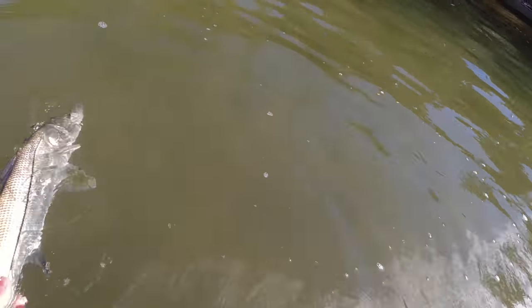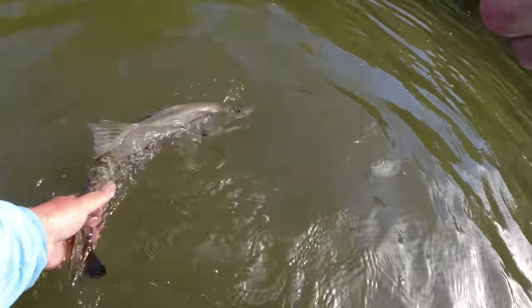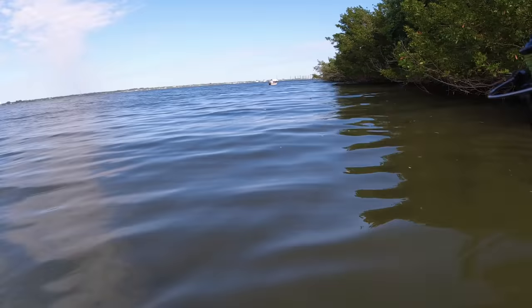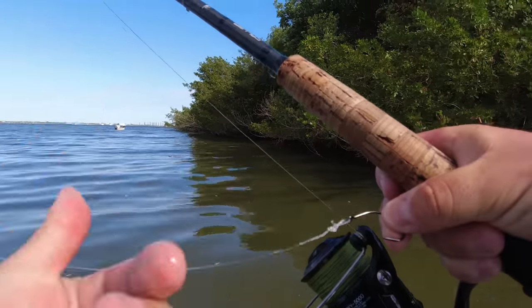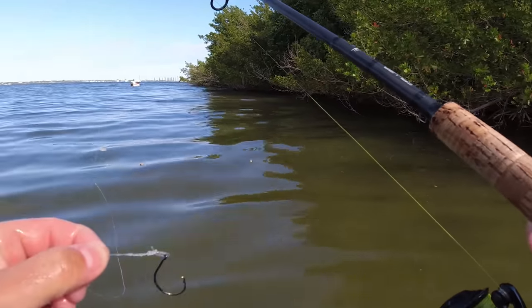All right, see you bud. Let me go get a new pinfish here — I think I've got to actually retie. This is 40-pound mono, and even that tiny snook frayed that. You guys can see that right there — frayed for sure. Got to cut right above it and retie.